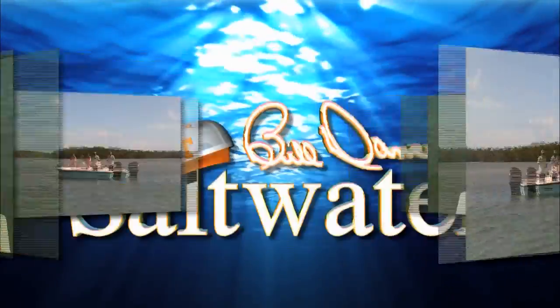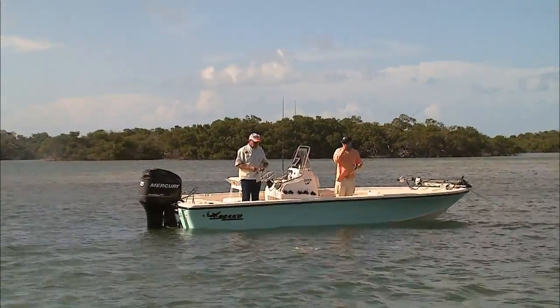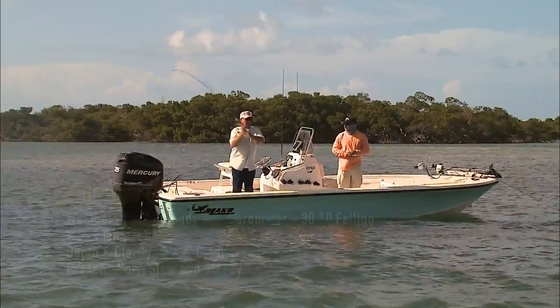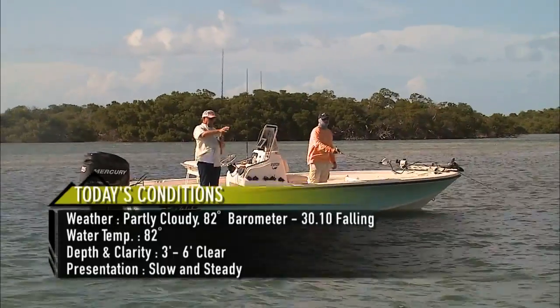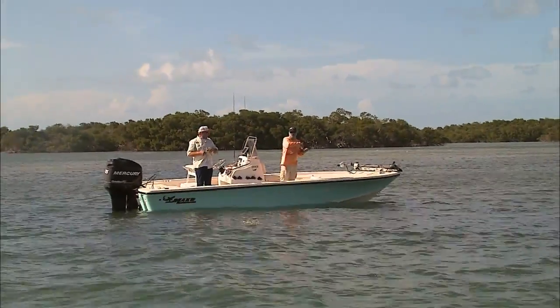There's a bunch of fish out there. Do they just travel in packs like that? A lot of times the lemon sharks will. Do they travel in size groups — do big ones and little ones travel together? I don't think so. It seems like they're mixed up. It's not uncommon to see a 40-pounder and an 80-pounder together.